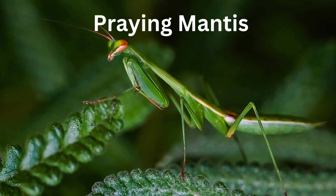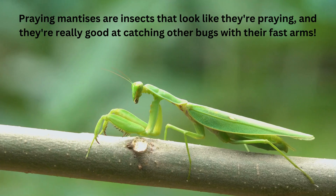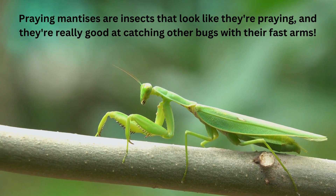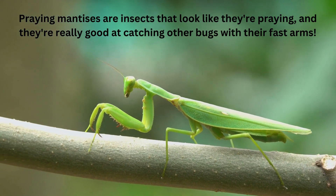Praying Mantis. Praying Mantises are insects that look like they're praying, and they're really good at catching other bugs with their fast arms.